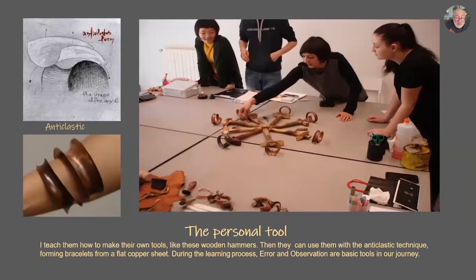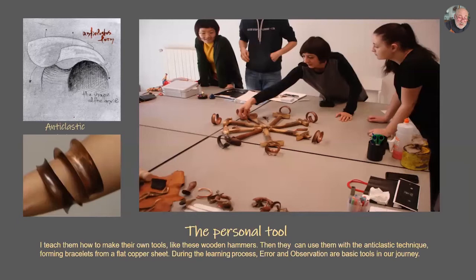Another project is to share with them how to make their own tools. They start by making their own wooden hammers from wild wood, which I dried for more than a year so it can be hard. They explain why they make it, why it's a personal tool for them. Then, by using anticlastic technique — which they learn in parallel with the tool — they make their own bracelets from a flat sheet of copper.